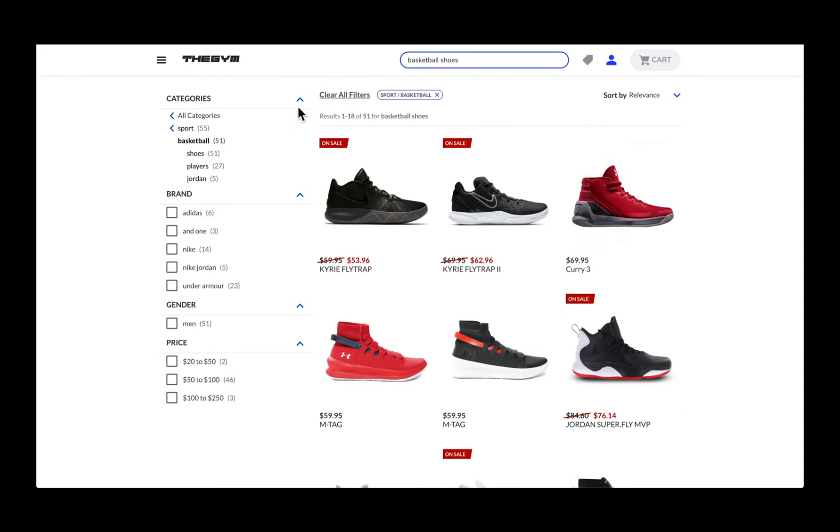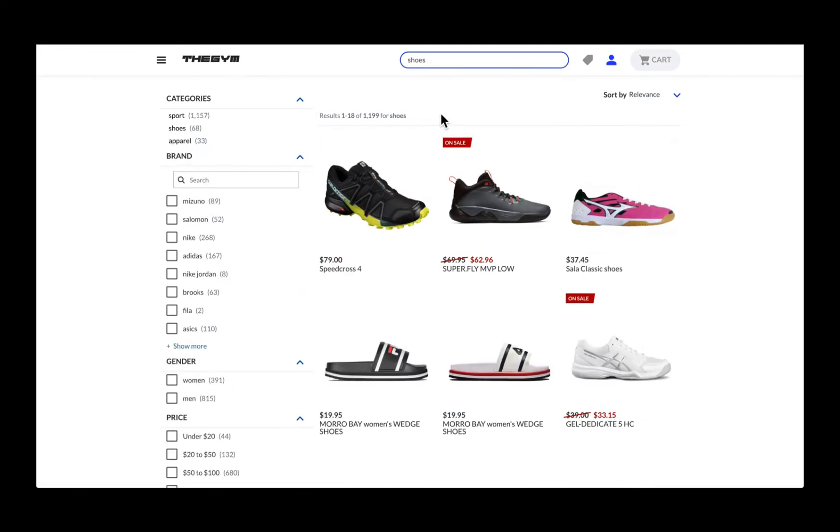Shoppers can then easily narrow down the result list thanks to pre-selected categories and intelligent filters that dynamically change based on the category. For example, the sport basketball category is automatically selected based on the search for basketball shoes.